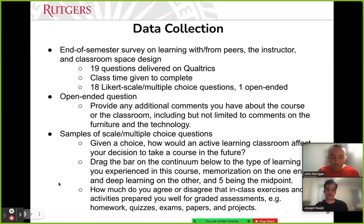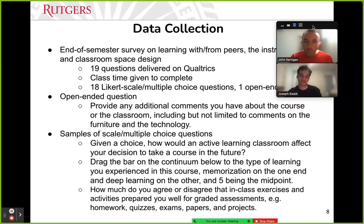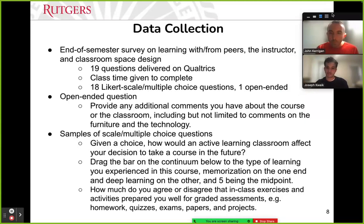A sample question was: 'Given a choice, how would an active learning classroom affect your decision to take a course in the future?' Joseph noted that after taking Math 115, he wanted to plan his next semester to ensure he was taking calculus in an ALC, because it really positively affected his experience.